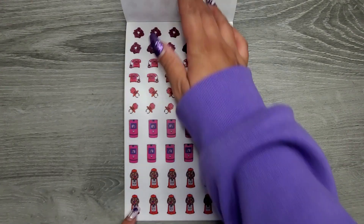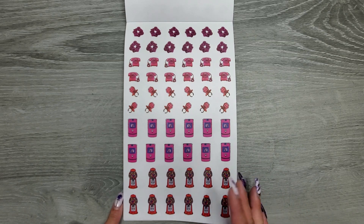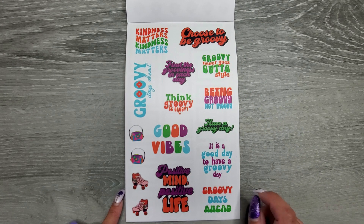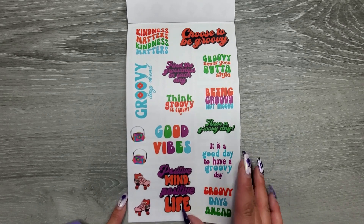Ring pops, scrunchies, the telephones, the flip phones, gumball machines — all these are on clear. Kindness matters. Choose to be groovy. Groovy never goes out of style. Find the grooviness in each day. Groovy days ahead. Being groovy, not moody. Think groovy. Be groovy. Have a groovy day. Good vibes. It is a good day to have a groovy day. Positive mind, positive life. Safe and groovy days ahead. And then we have our orange, red, and another shade of green.